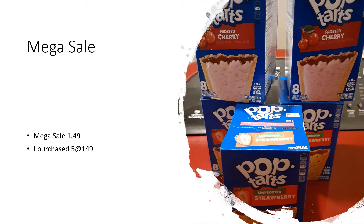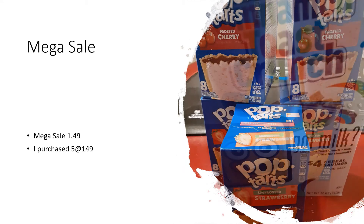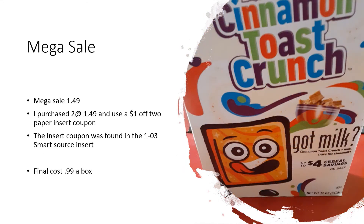I bought five boxes of Pop Tarts at $1.49. I purchased two boxes of Cinnamon Toast Crunch at $1.49. I used an insert coupon that took off a dollar for two, which made the boxes $0.99 each.